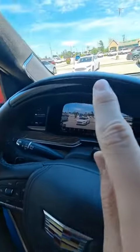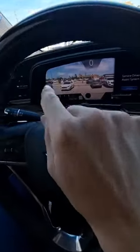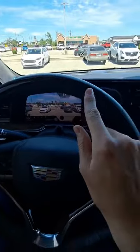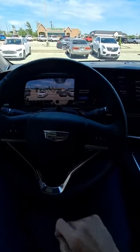You might be wondering what this black strip is and what this little black dot is — it's actually called Super Cruise. Basically, this thing down here pays attention to your eyes to make sure you're paying attention to the road, and it shows whether it's good to go or if you need to grab the steering wheel. I like that a lot.